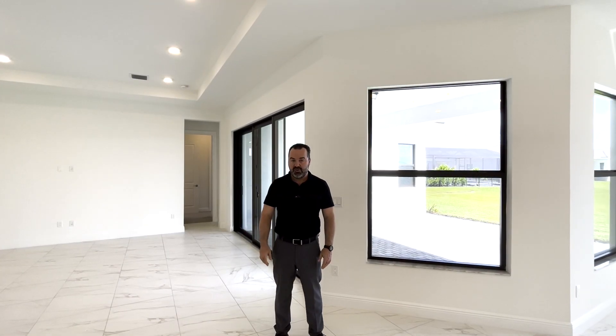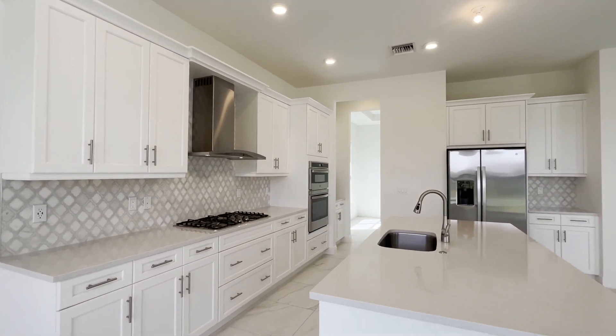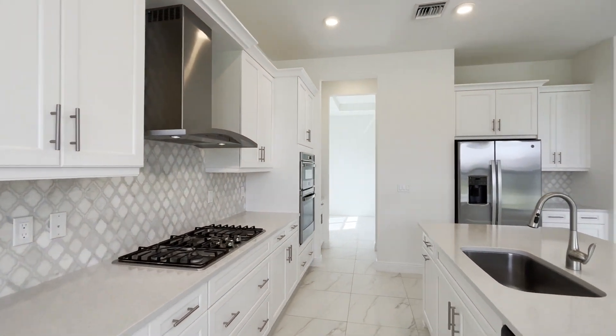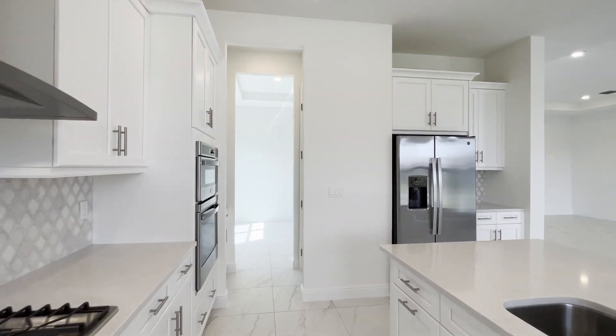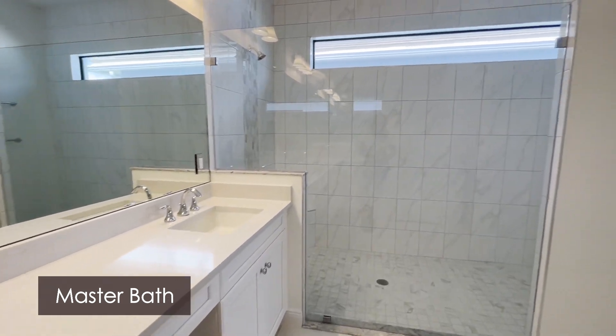Our Rosemary move-in ready home has some unique differences as well. As is the case with all our move-in ready homes, our design professionals have selected only the most on-trend color palettes and finishes. In addition, there are three unique features I'd like to show you in this Rosemary.